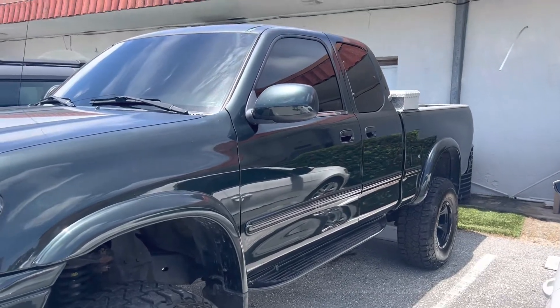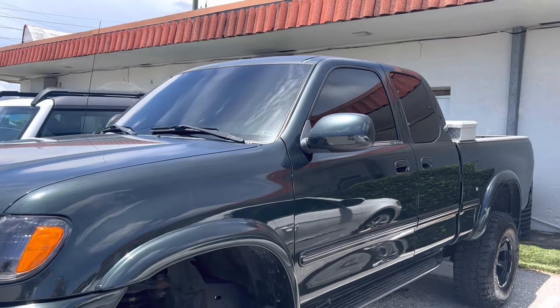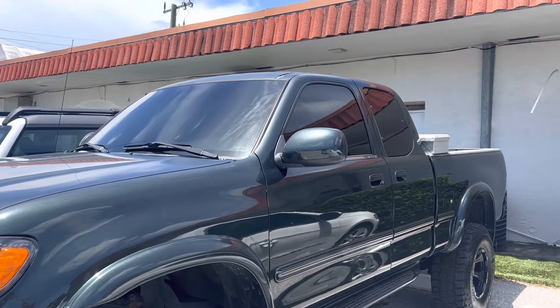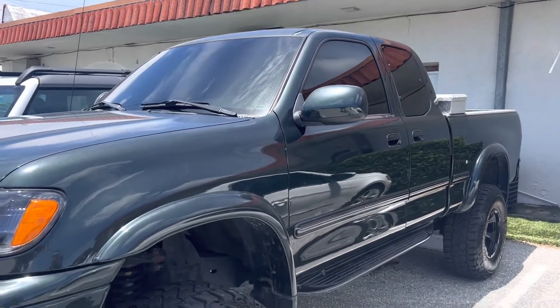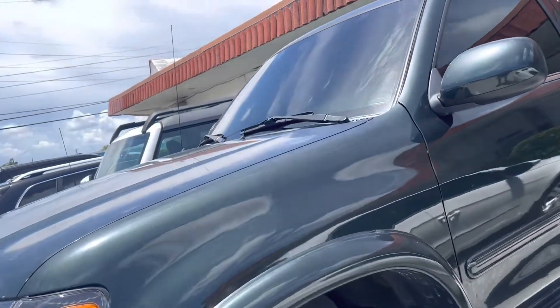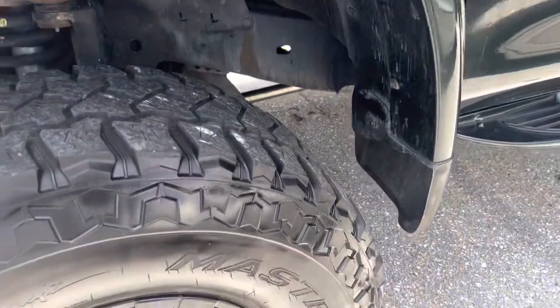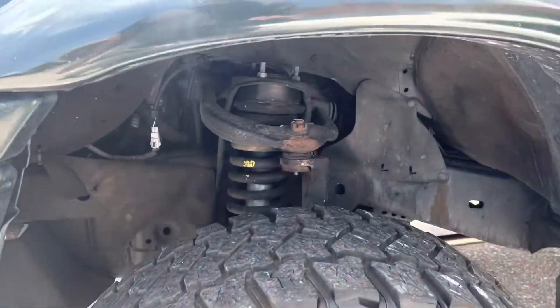It drives good, the air is good, everything runs out well. It's a nice piece — they're kind of rare and hard to get, so we figured we'd sell it to a customer instead of sending it to auction. I'm going to do a quick walk-around to show you any damage. Really cool wheels and tires, as you can see — they look really good on the truck.